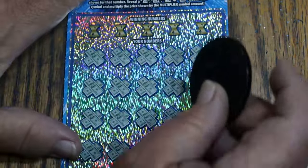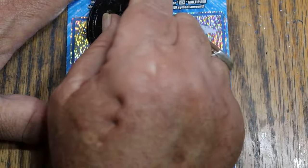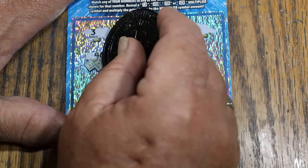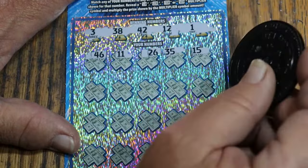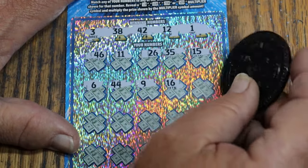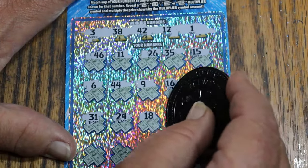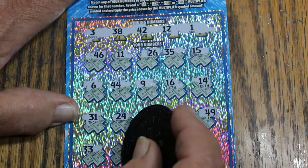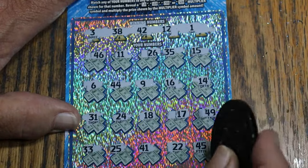Overall odds light is fully lit now. Ticket 31. Three, thirty-eight, forty-two, twelve, and one. Forty-six, eleven, twenty-six, thirty-five, my number fifteen, six, forty-four club, nine, sixteen, fourteen, thirty-one, twenty-four, eighteen, seventeen, forty-nine. Nope. Thirty-three, twenty-five, forty-one, twenty-two, and forty-five. No.